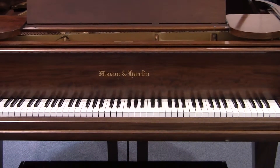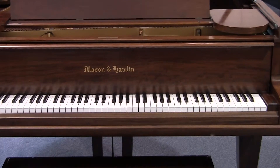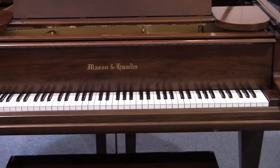Hi, I'm Randy Sheets with RandysWholesalePianos.com, doing a video inspection of a Mason Hamlin Model A, 5'8", serial number 24657, built in 1915.